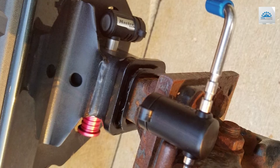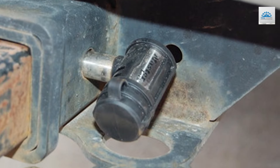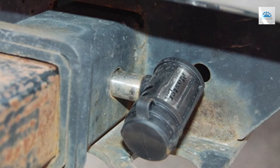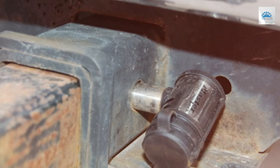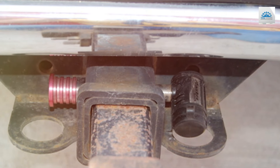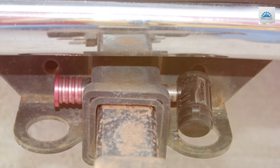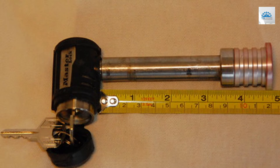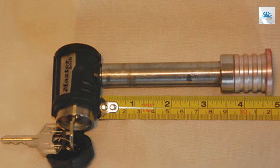Despite its premium features, the Master Lock Receiver Lock is competitively priced, offering exceptional value for trailer owners seeking top-notch security without breaking the bank. Whether you're towing equipment for work or heading out on a weekend adventure, trust Master Lock to keep your valuable cargo safe. Upgrade your towing setup today with the Master Lock Receiver Lock and enjoy peace of mind on every journey.